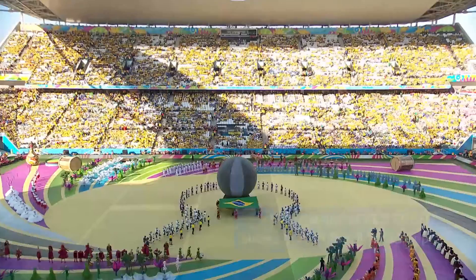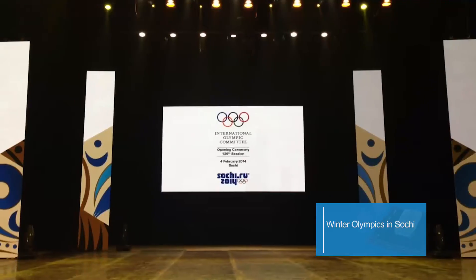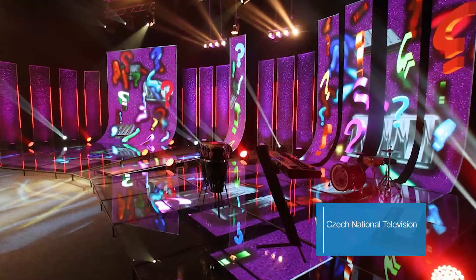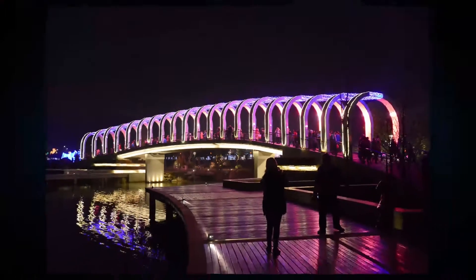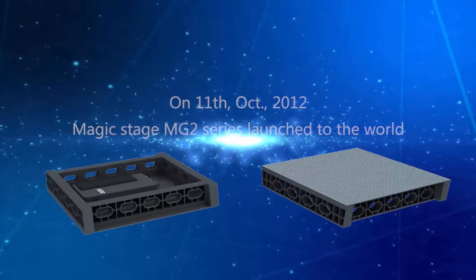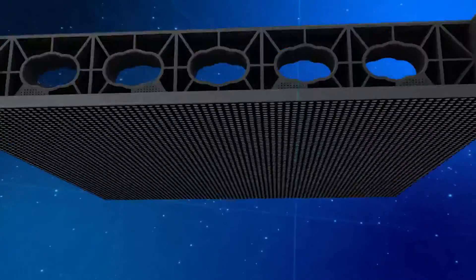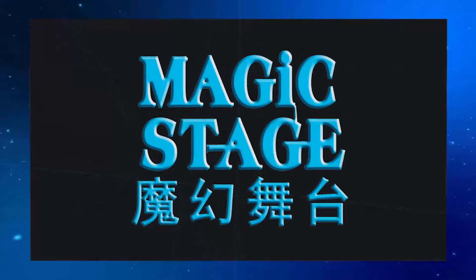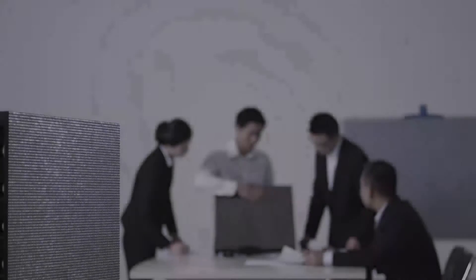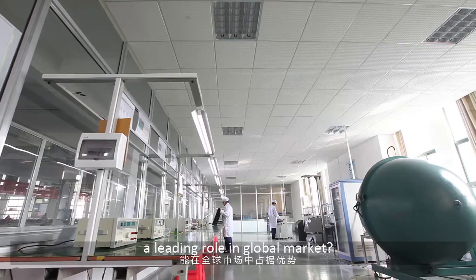What kind of LED display customers would choose? What makes YesTech a leading role in the global market?